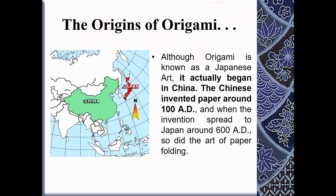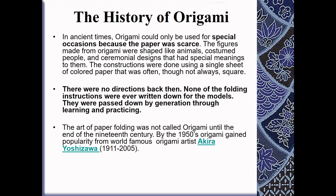That was the origin of origami. In ancient times, origami would only be used for special occasions simply because paper was so scarce — there wasn't too much available. The figures made from origami were like animals, costumed people, and ceremonial designs — some of which you've actually seen online, and some of the animals we've created together.